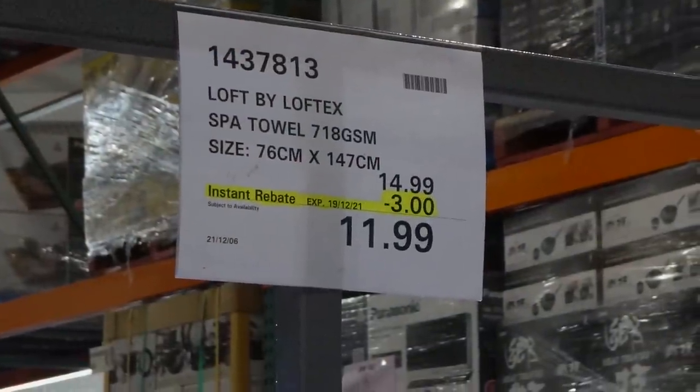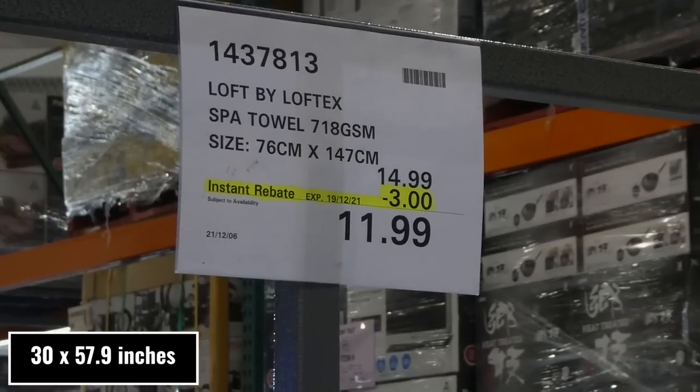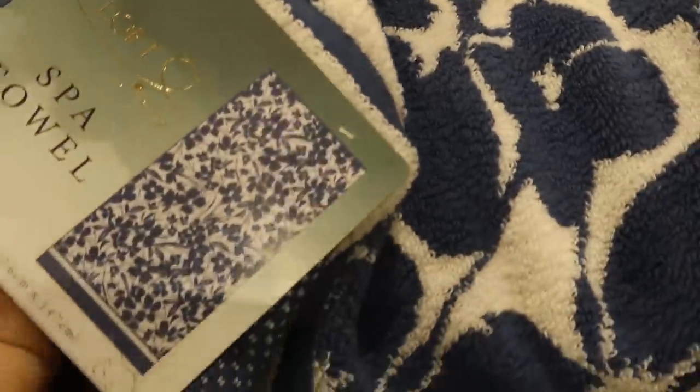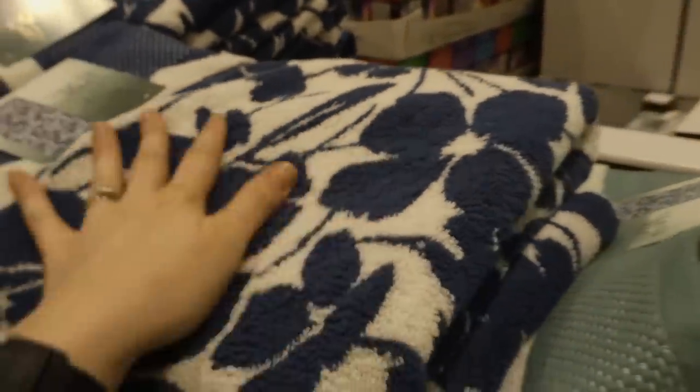Loft by Loftex spa towels, 76 by 147 centimeters, are $3 off down to $12. These feel like a terrycloth — they're 100% cotton — but they have kind of that scratchiness you get with some towels. They're still really nice.